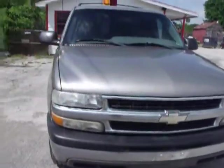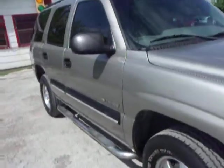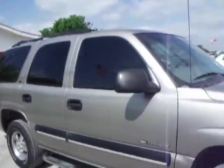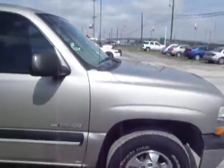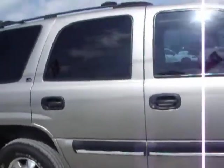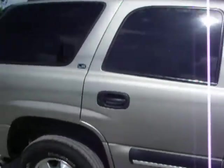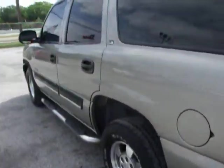We got another Tahoe — they go quick. We do our very best to keep them in here. This is a nice one here. Tinted windows, step-up bar — check it out.